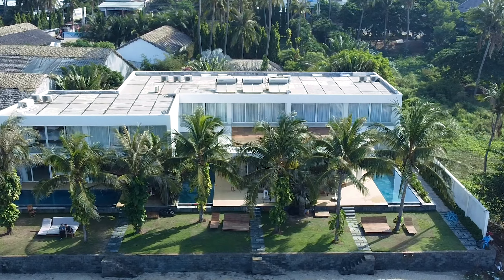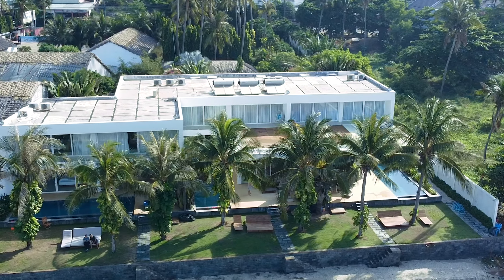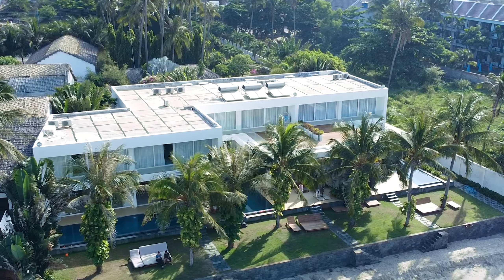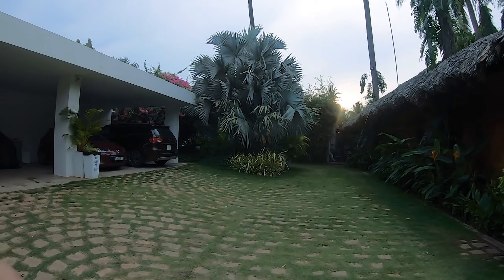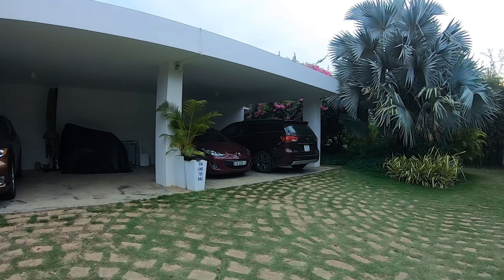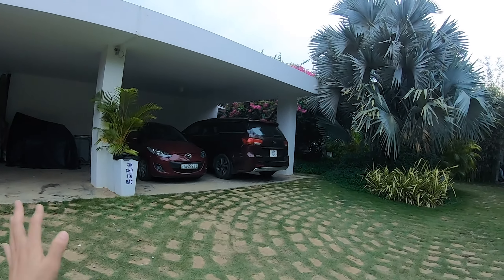Đây là một khu nghỉ dưỡng tư nhân bao gồm 3 căn villa với 2 loại: loại 3 phòng ngủ và loại 4 phòng ngủ. Đây là vị trí bãi đậu xe để những chiếc xe gia đình khi bạn tới nghỉ dưỡng.